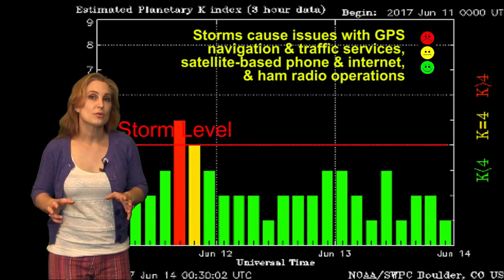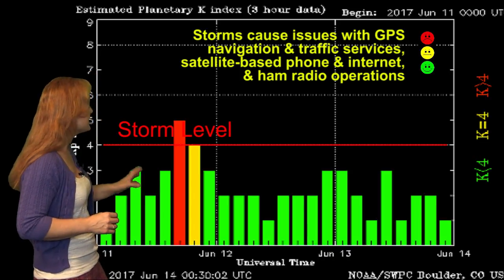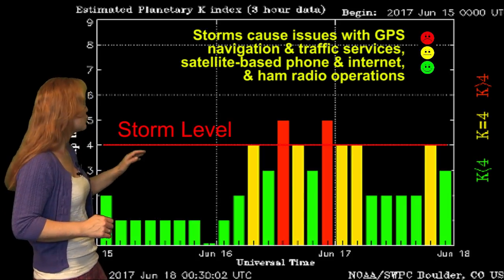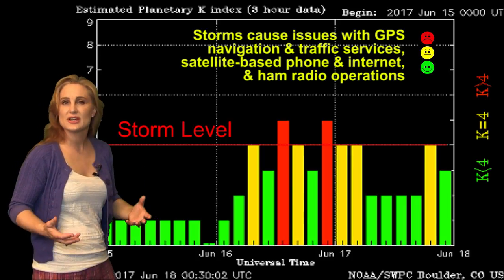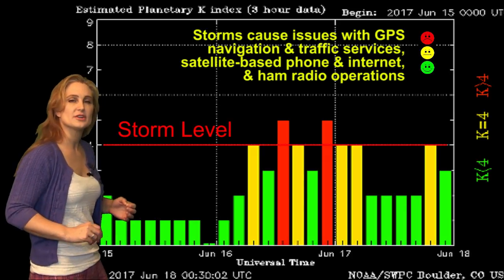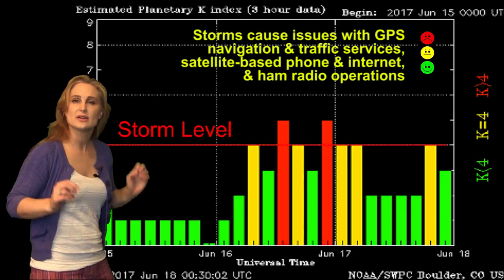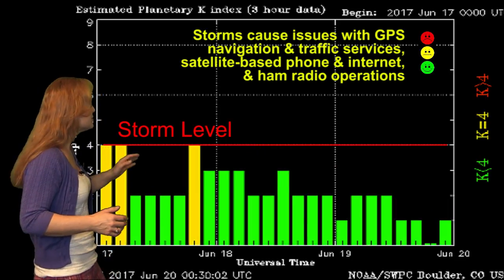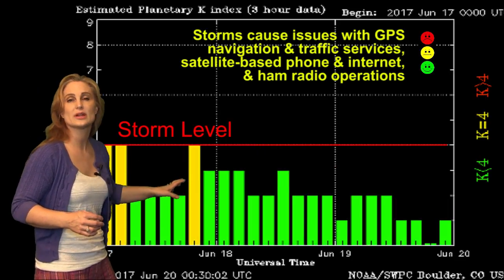Looking at solar storm conditions, back on the 16th we did get a solar storm from some fast wind, but it wasn't sustained. It hit storm levels twice — just enough to give us a boost. Canada had some gorgeous views even down into the upper tier of the United States, and then we got another boost just in time for Tasmania to get a beautiful view, but outside of that it petered off pretty quickly.